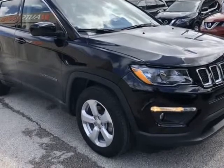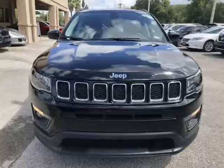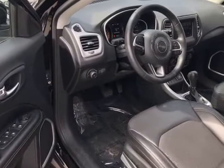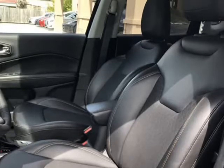Community First FCU, USFFCU, USAA, and more. Give us a call to confirm if we are partnered with your lender. Visit autoboutiqueflorida.com to fill out an application for a quick and easy approval.